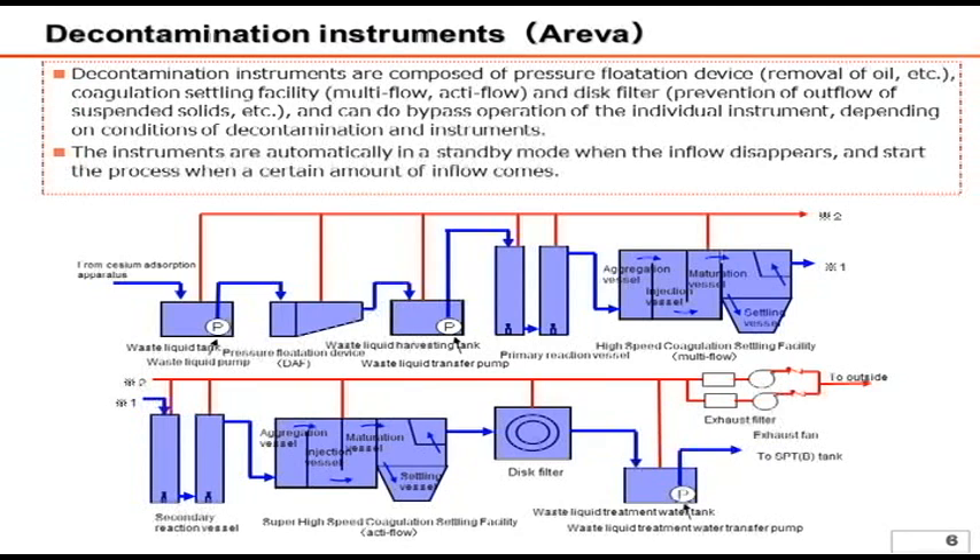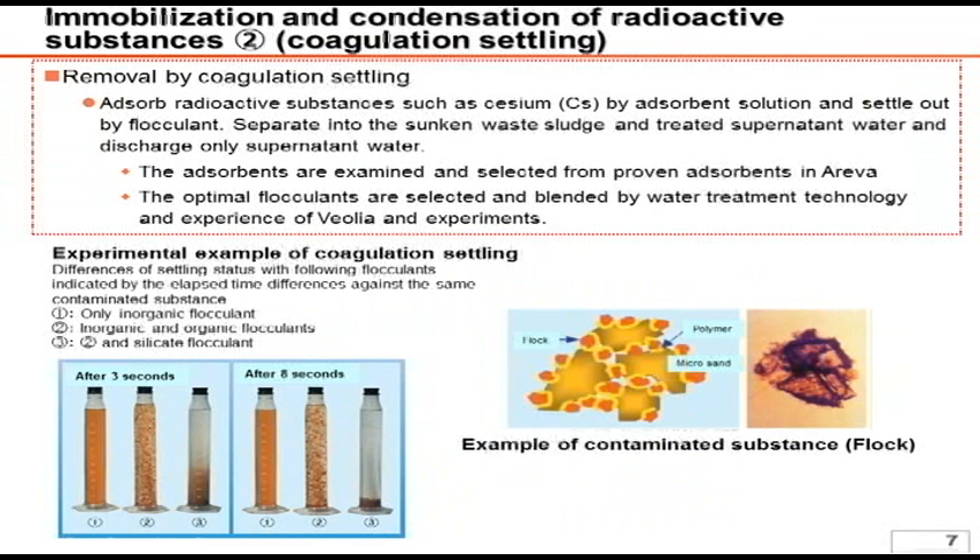The chemicals are added again to the clear supernatant water for further coagulation. After those treatments, the treated water is transferred to the SPTB tank shown on the right. The red line indicates the exhaust system using a fan in order to prevent a high concentration of hydrogen and oxygen inside the tanks, which may be produced due to radiation decomposition in the liquid treatment. Please refer to the next page for the detailed mechanism of this system. While we are not allowed to disclose detailed information regarding the chemicals, the coagulation settling method utilizes Arriva and Veolia's water treatment technology, know-how, and chemicals.